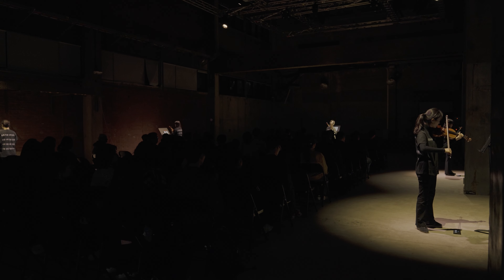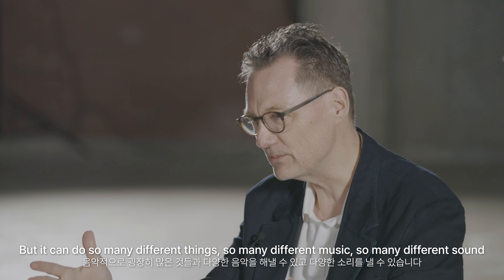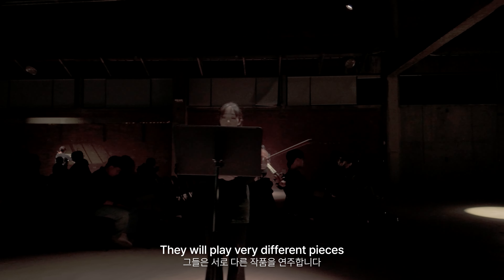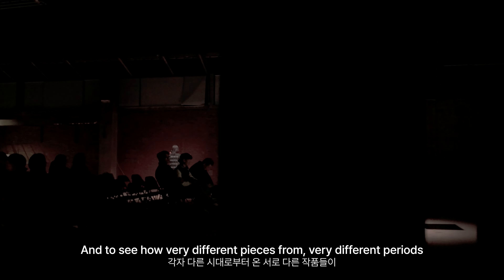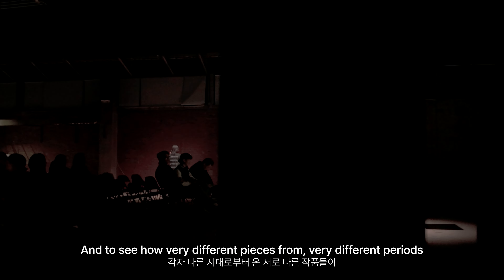All the repertoire is written for the solo violin, but the pieces are extremely different — they could not be more different. There's some very consonant music, some very dissonant music, some noise, some very peaceful sounds, some very loud pieces, and some very soft pieces. What we want to show is the different aspects of the solo violin. It's just one small instrument, but it can do so many different things, so many different kinds of music, so many different sounds. We have six performers placed around the audience, and they will play very different pieces.